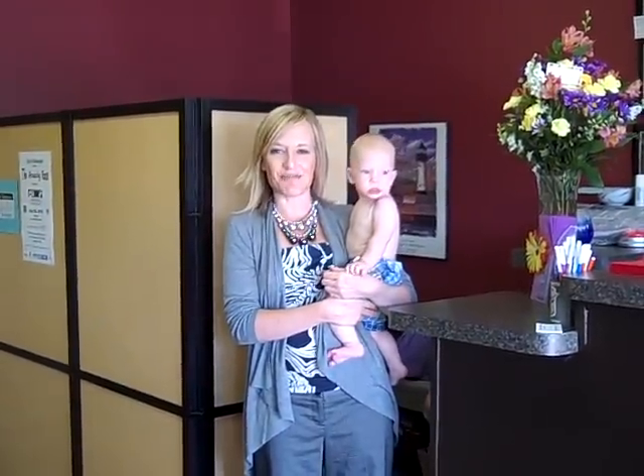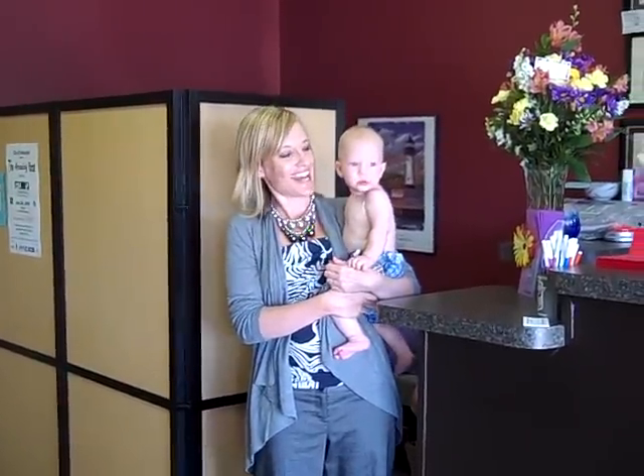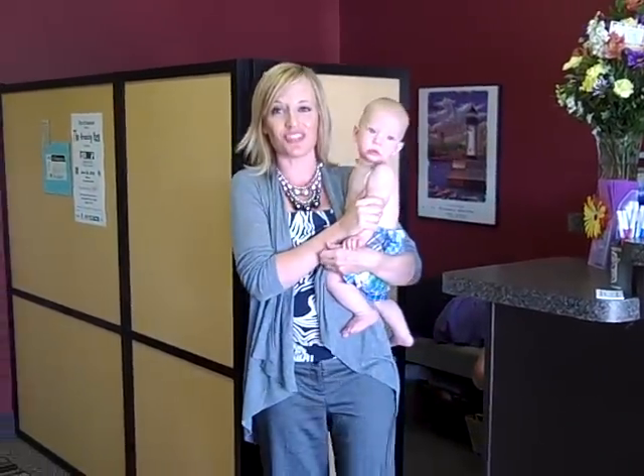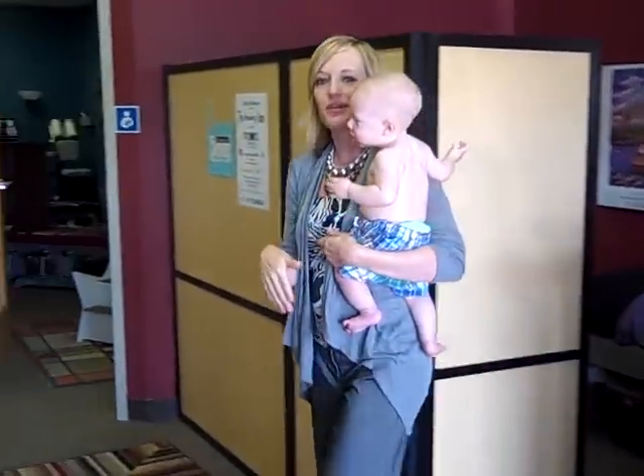Welcome to Yoast Family Chiropractic. I'm Dr. Heather Yoast. This is my son Callan — he's naked because he just got a little lymphatic massage. We wondered if we could show you around so you could see our clinic. This is the reception area.